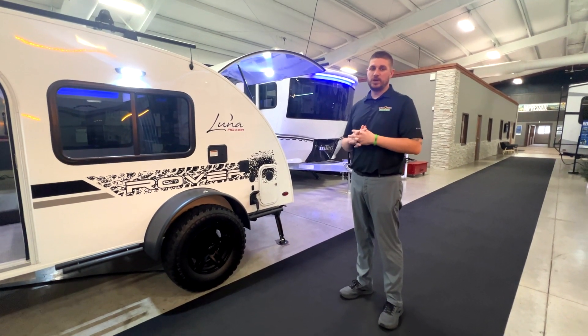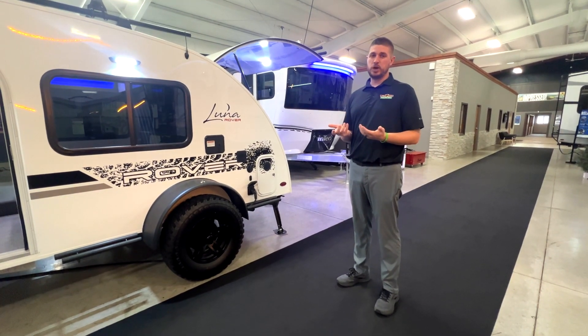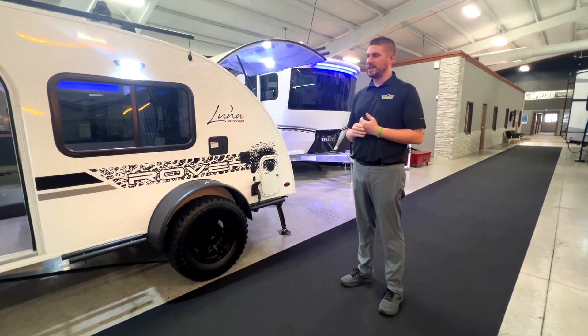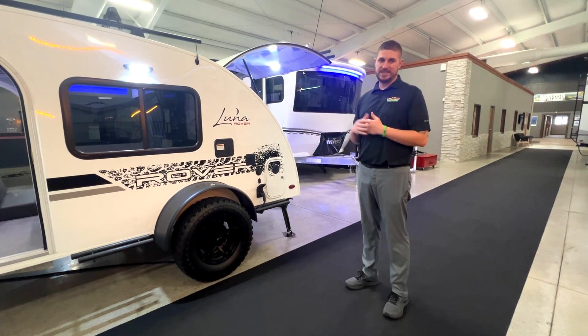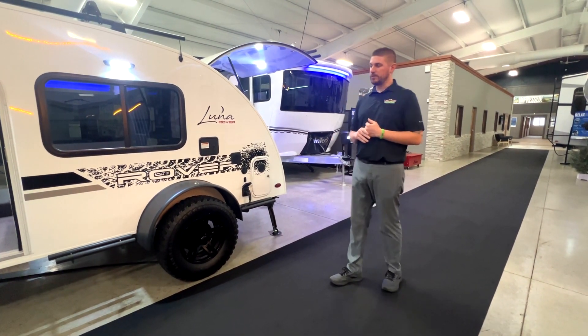Also want to let you guys know we are having an open house this Saturday from 9 to 5. Extended show pricing on some select units in stock here. We have several of these Intechs in the showroom — come check them out and see what kind of show deal we can put together for you.